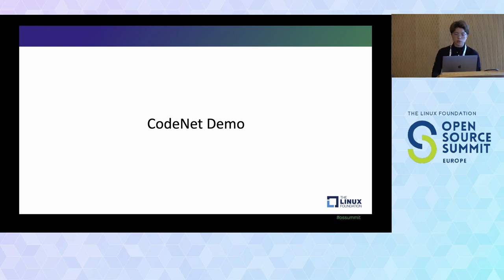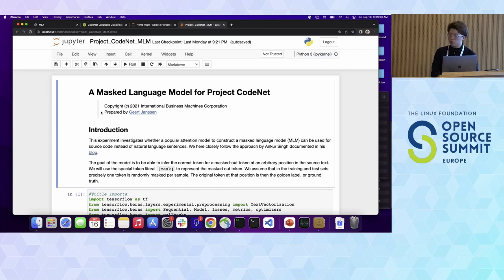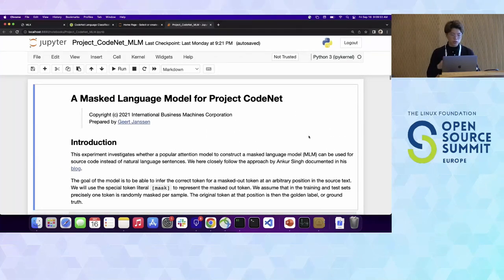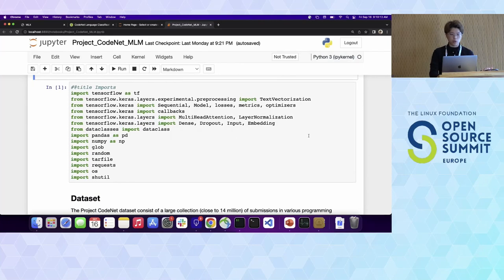For now, I'll show a simple demo on how you could leverage CodeNet to build masked language models. The masked language model concept is: given a piece of code, the model tries to mask different tokens and guess what those tokens should be — can we generate a token that matches the masked one? This is the foundation for code generation, code translation, and code completion.